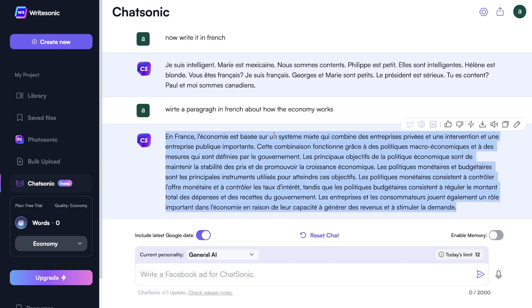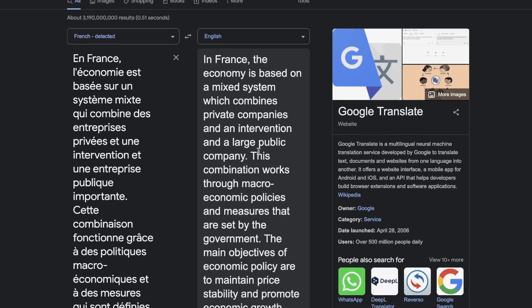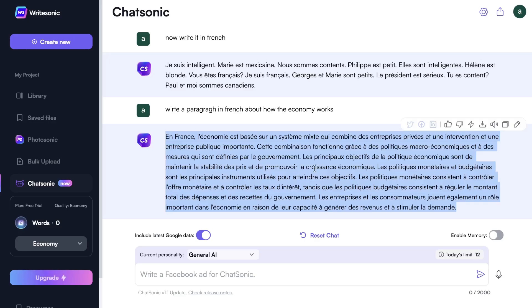Just like ChatGPT, you can write content in different languages using Chatsonic. I asked it to write a paragraph in French about how the economy works, and we got a paragraph in French. I pasted it into Google Translate and it did make sense, but it actually talked about the economy in France specifically — it didn't pick up the broader context. I'm pretty sure ChatGPT would give a paragraph in French about the economy in general, not the France economy specifically. That's a notable difference between the two tools.